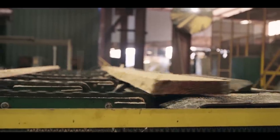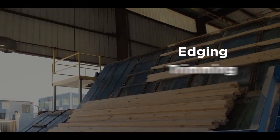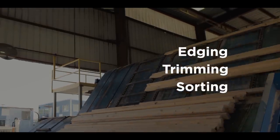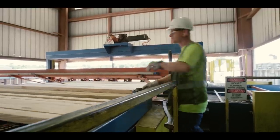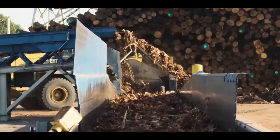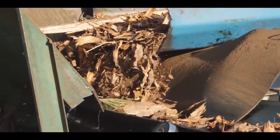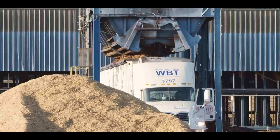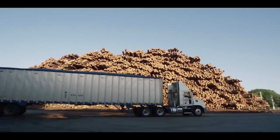Each piece of lumber undergoes further intermediate processing, which includes edging, trimming, and sorting. Once completed, the lumber is just a few steps away from being ready for delivery. Byproducts such as bark, sawdust, chips, and wood waste created during the primary and intermediate processing steps are collected and either sold to customers or used internally as fuel in the lumber drying process.